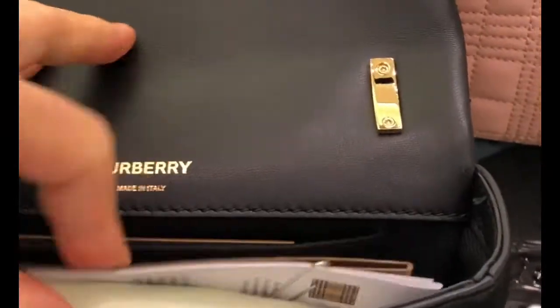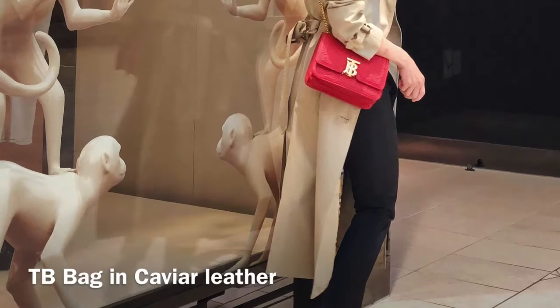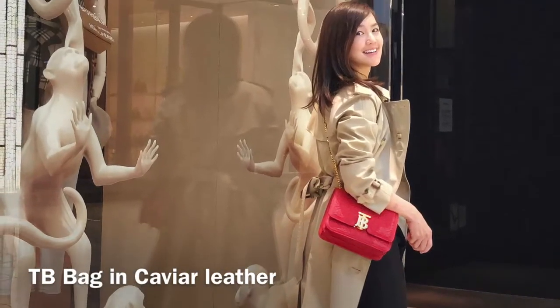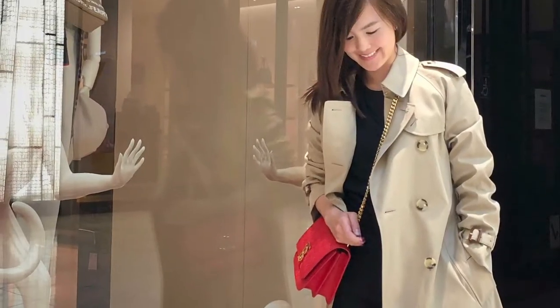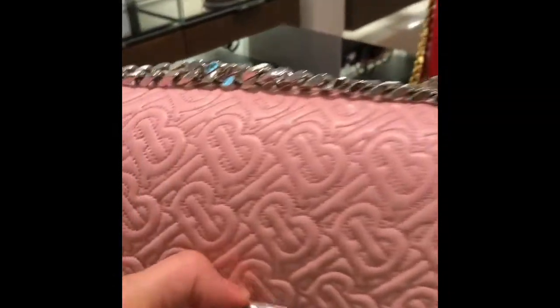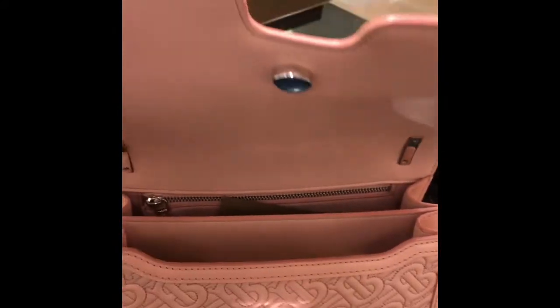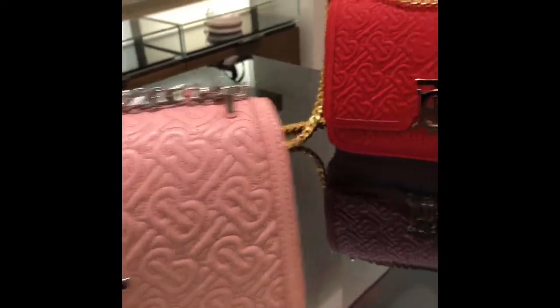Next I would like to introduce the TB bag. The TB bag is the sister bag of the Lola — it's perfect for the businesswoman, whereas the Lola bag is great for the young millennial customer. The TB bag is made of 100% calf leather, so it's heavier than the Lola bag because of its material.